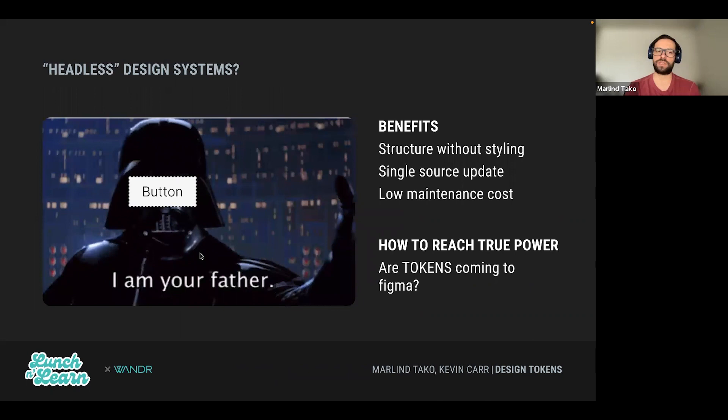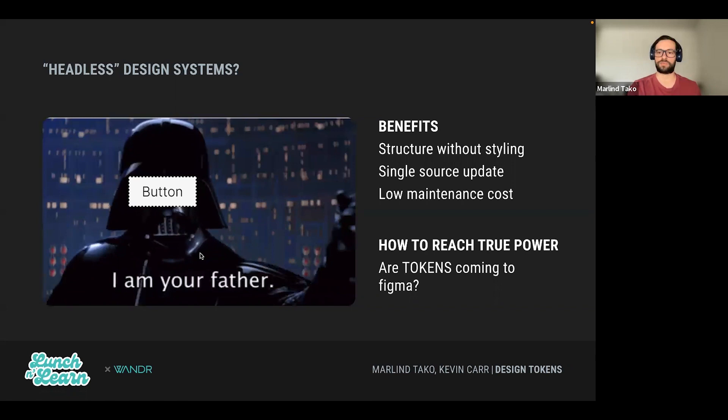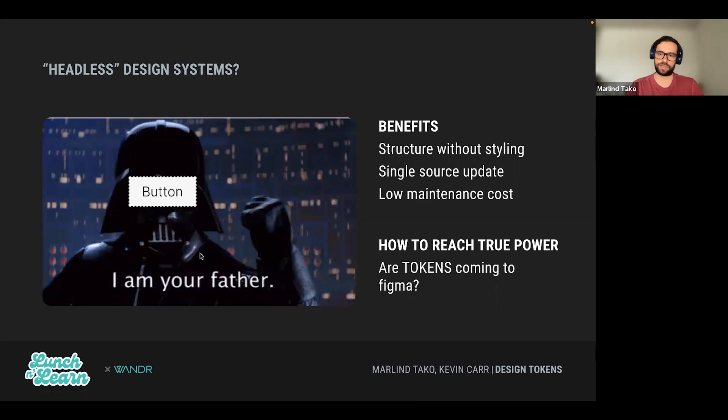Moving on to design tokens — a concept presented was that of a headless design system. Think of it like this: if you want to design for a button, you have something that has no style at all, but you know it's going to act like a button. And if we have this headless button, we can take it and restyle it however we want, depending on the project we are tackling.